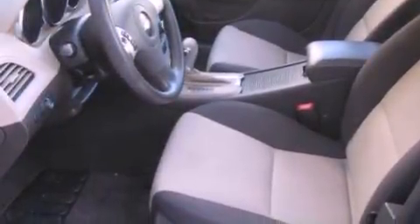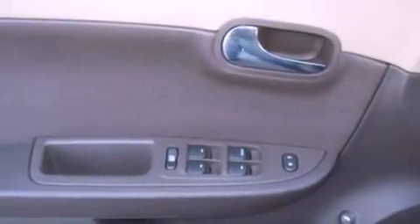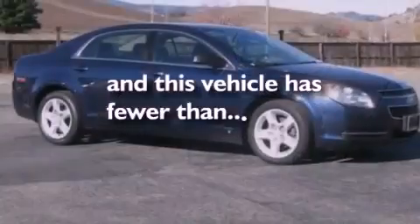17-inch wheels, a security system, dusk-sensing headlights, external temperature display, and this vehicle has less than 74,000 miles.